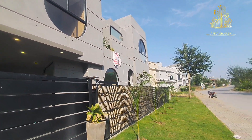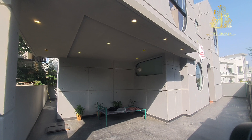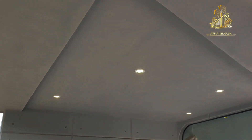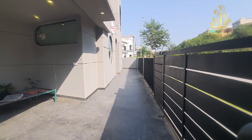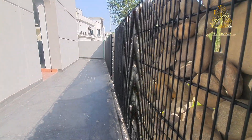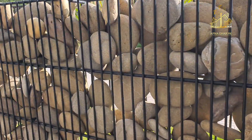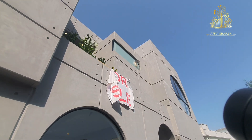Is ghar ke saamne 50 feet wide street mojood hai, aur walking footpath bhi yahan par mojood hai. Andar aate hi fair face tiles consistently use hui hain throughout the house. Car porch par nazar daloon to is ghar ki families ke paas at least two cars ho sakti hain — ek SUV aur ek sedan — lekin yahan sirf ek bari SUV park ho sakti hai. Layout plan mein car porch ki jagah thodi zyada di jati toh better hota, lekin agar karte toh front elevation ka design disturb hota.